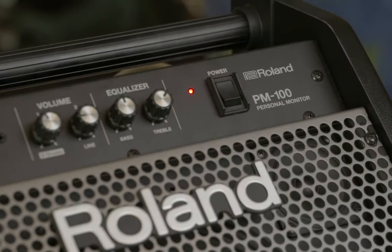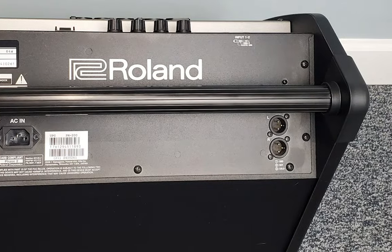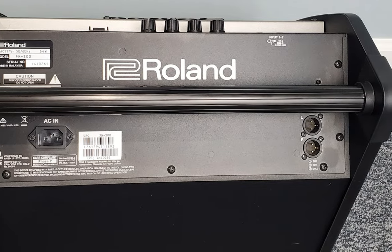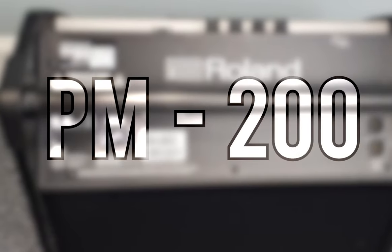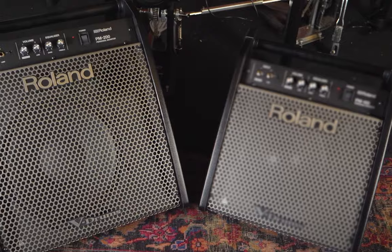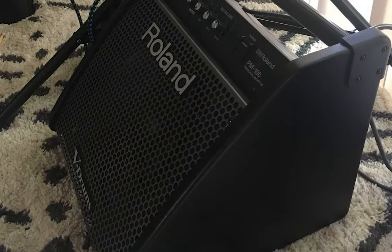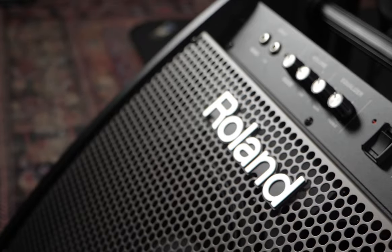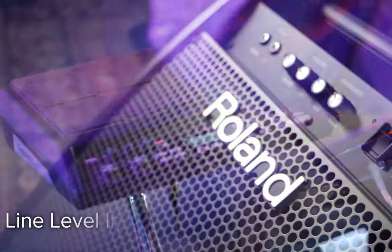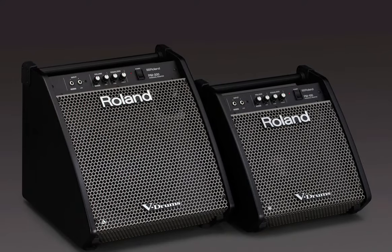Inputs are versatile, accommodating V-Drums, electronic percussion pads, smartphones, and music players. Some users have expressed a desire for additional features such as a headphone jack or throughput connections, which the more expensive PM200 model does offer. Regarding durability, the PM200 earns high marks for its rugged build. This robustness and its reliable performance should reassure drummers of its ability to withstand extended use. In conclusion, the Roland PM200 is a reliable, high-quality drum amp that provides great sound, convenience, and durability, though it might fall short in terms of additional features for the more demanding user.